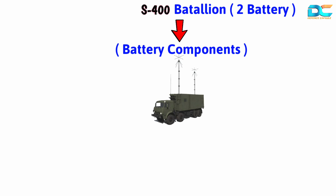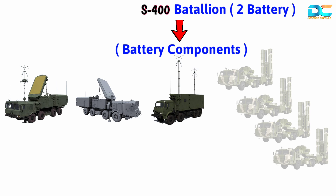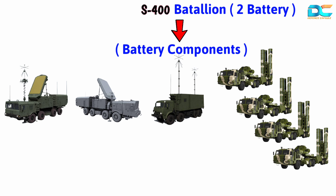Each S-400 battalion consists of two batteries, each of which has a command and control system, a surveillance radar, an engagement radar, and four launch vehicles. One interesting point to note is that multiple launch vehicles can be placed at different locations, which helps the command post pass the launch command to the most suitable location. Once the missile is fired, it is guided towards the target by the engagement radar, which keeps interacting with the long-range surveillance radar — both work in tandem to set the trajectory of the missile.